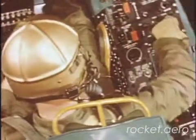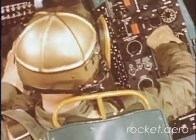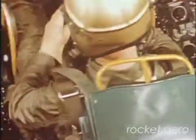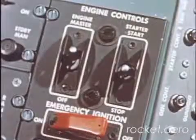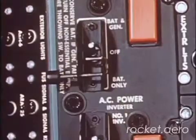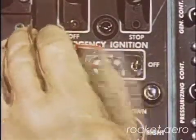Prior to attempting an air restart, turn off all non-essential equipment in order to reduce battery output to a minimum. Fuel shutoff lever on, check engine master switch on, switch to battery generator, emergency ignition switch on.